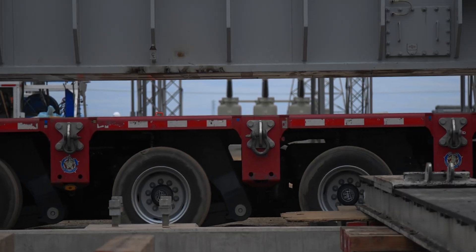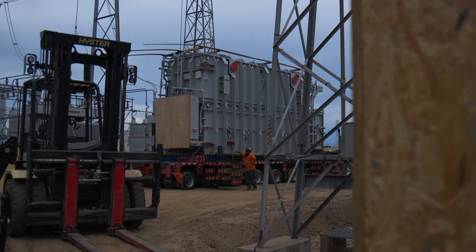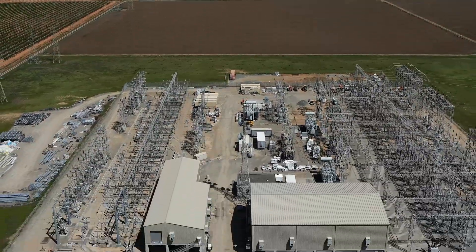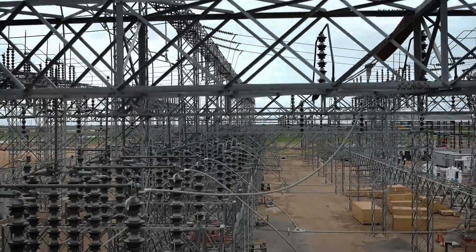This station is critical to the northern Sacramento area. It ties roughly 17 circuits, flowing power from a lot of our hydro generation facilities throughout the territory. We serve nearly a half a million customers, and that, in essence, is millions of people.